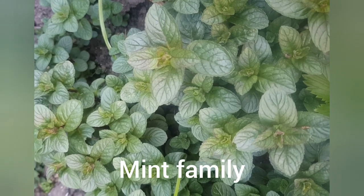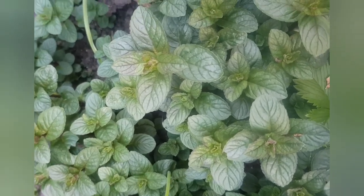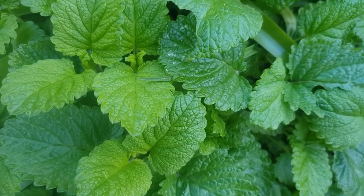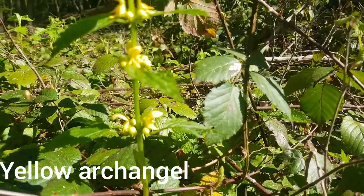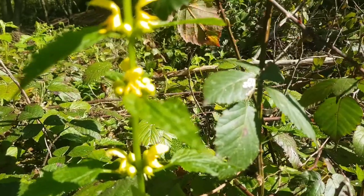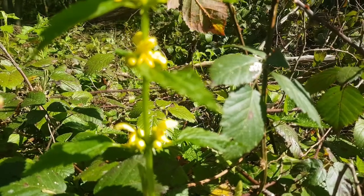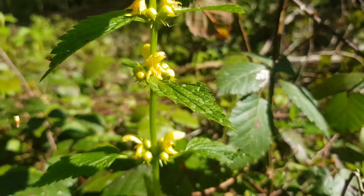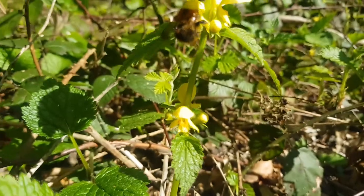The next family is the mint family — so that includes mint and lemon balm. I couldn't find any mint flowers in my garden, but this is in the mint family: it's called yellow archangel and it grows in woodlands. Flowers in this family are like tubes, and the bee or butterfly has to go right down into it to collect the nectar, getting pollen on its back when it does.